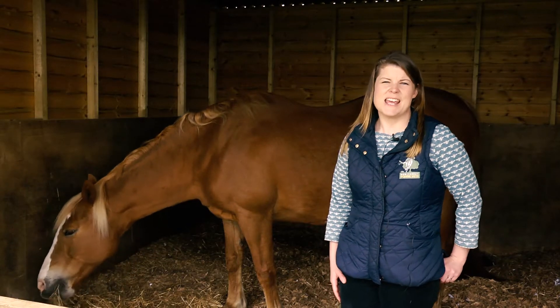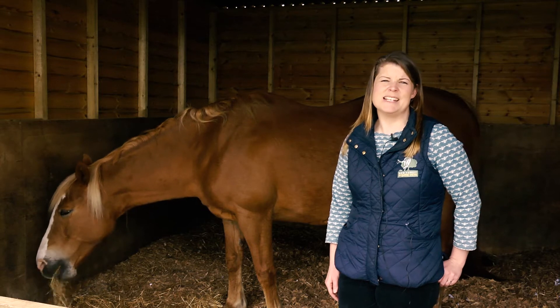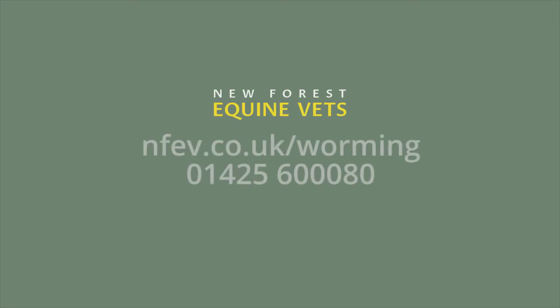If you would like all the hassle taken out of worming and accurate advice based on your horse's individual situation, then please complete our worming questionnaire and we would be delighted to assist you. Thank you very much.